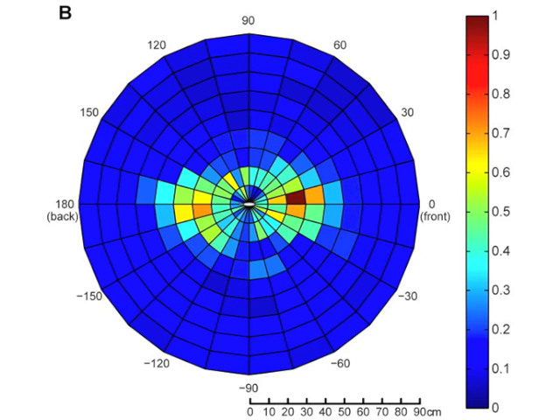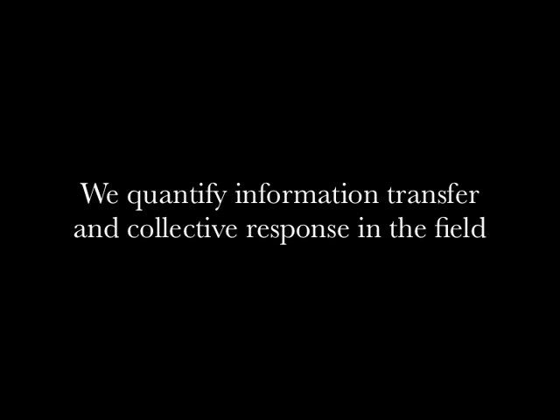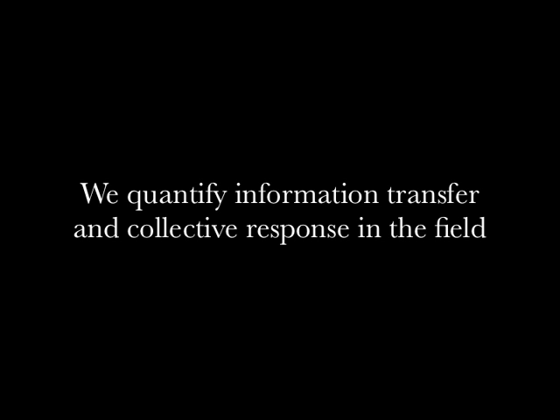In summary, we provide evidence that coordinated predator hunting behaviour inhibits the collective information transfer among prey. In this paper, we develop a new sonar technique to track fine-scaled predator-prey interactions, we quantify information transfer and collective response in the field, and we show that predation is associated with reduced information transfer in prey schools.